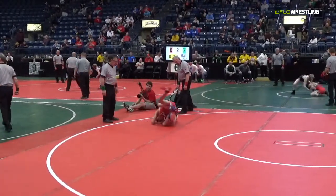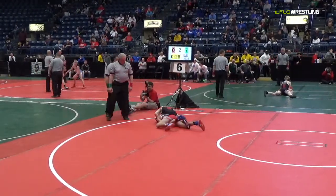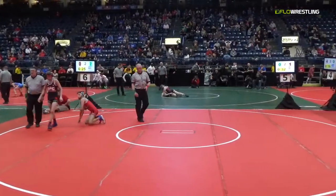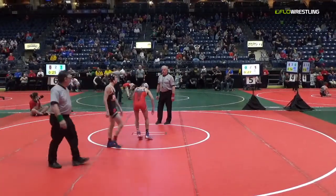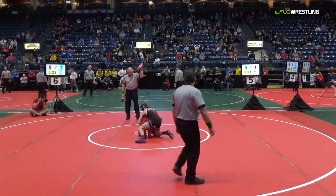Fenton's riding really tough, and Fenton gets the full allotment of back points there — near fall. Looking at that power half. And if you've ever been in that situation, you don't want to be there too long. So that's a stalemate, both wrestlers will go back to the middle. Fenton leads seven to zero.